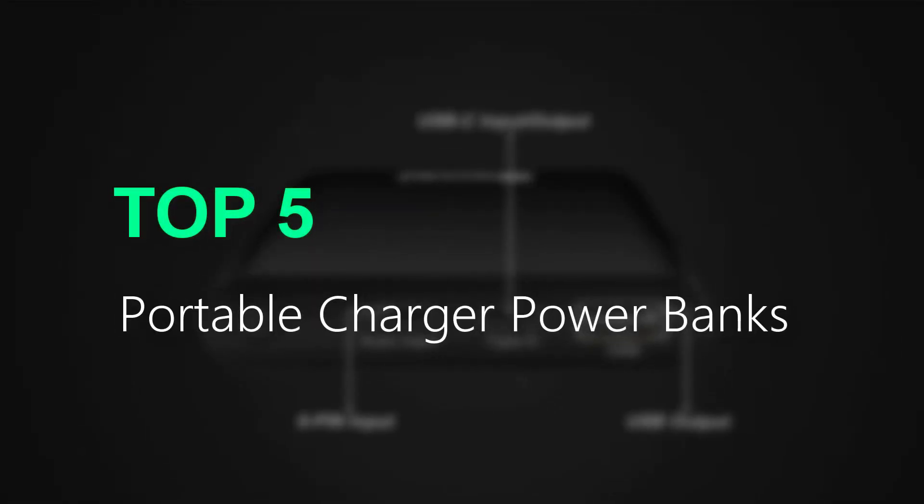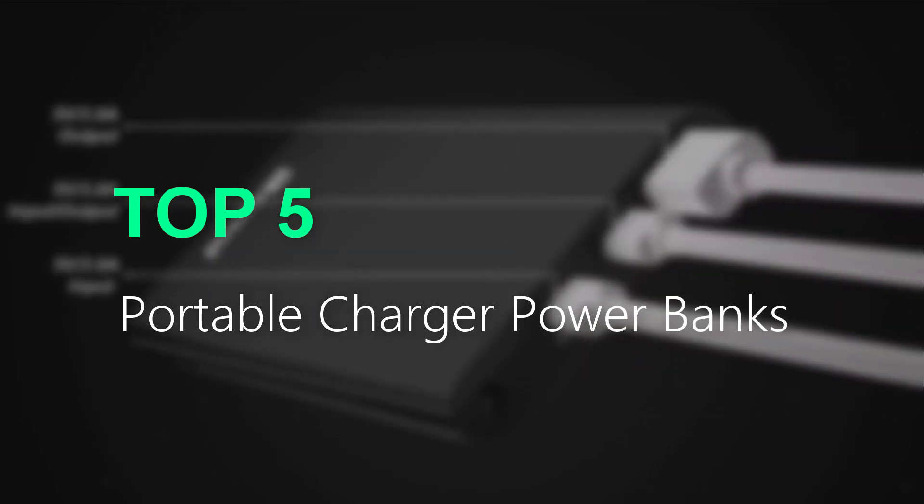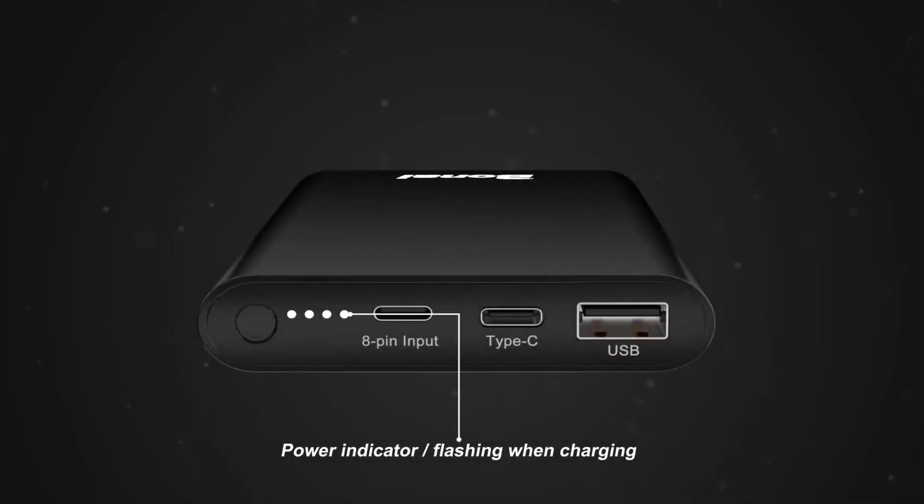Stay connected and charged on the go with these top 5 portable charger powerbanks. Featuring high capacity, fast charging, and compact design, these powerbanks are perfect for travelers, outdoor enthusiasts, and anyone who needs reliable charging for their devices.